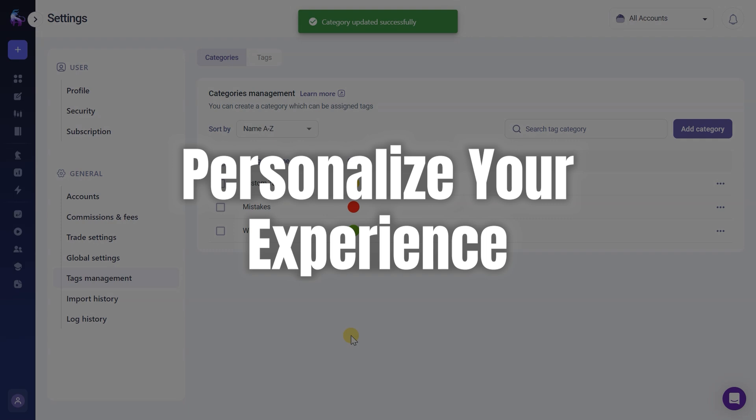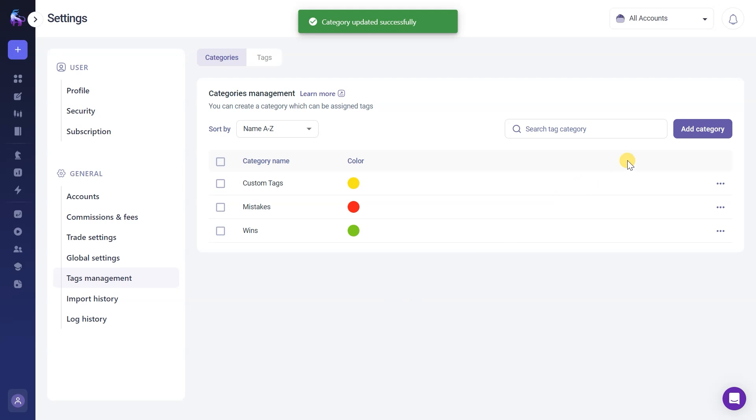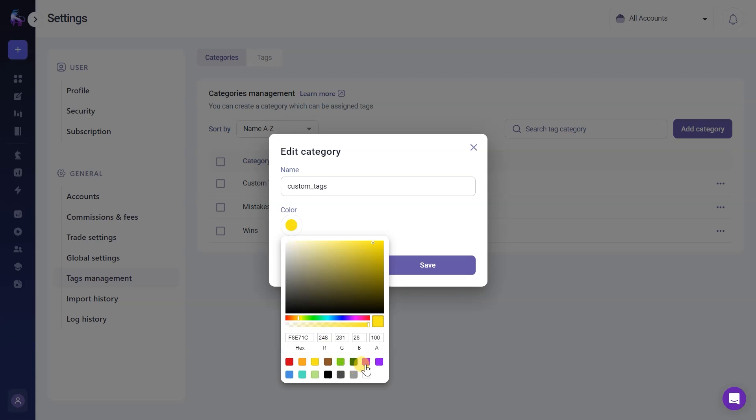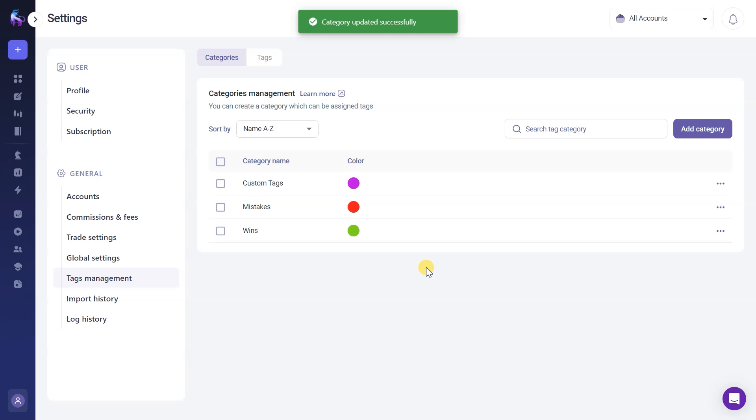TradeZella's customization options are a big plus. The platform's flexibility allows me to focus on the metrics and data most relevant to my trading style. Whether I'm analyzing macro-level views or zeroing in on specific trades, the ability to tailor the platform to my needs makes a huge difference. It's like having a tailor-made suit for trading.